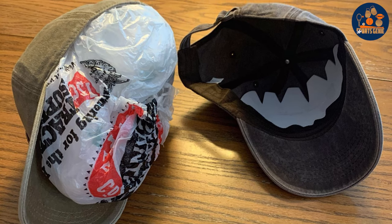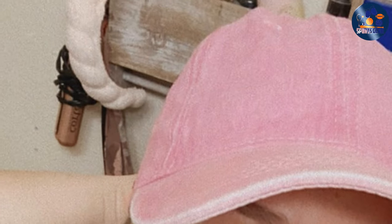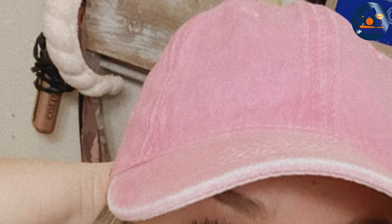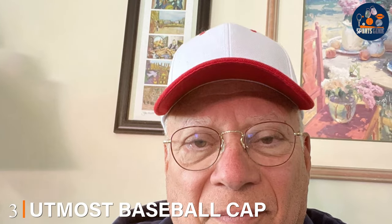The NPJ dad hat's soft, unstructured body makes it easy to fold and store without losing its shape, highlighting its practicality and durability. Its usability extends beyond comfort — it serves as an effective sun shield without compromising on style. Whether you're hitting the golf course, running errands, or just enjoying a casual day out, the NPJ Baseball Golf Dad Hat is a reliable and stylish companion.